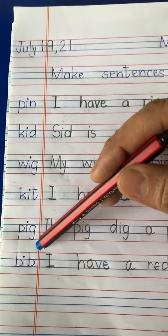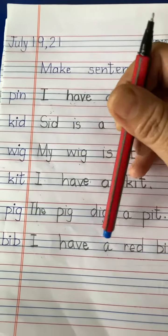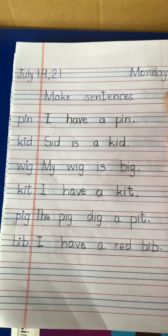Last is bib. I have — H-A-V-E, have — I have a red bib. Full stop.